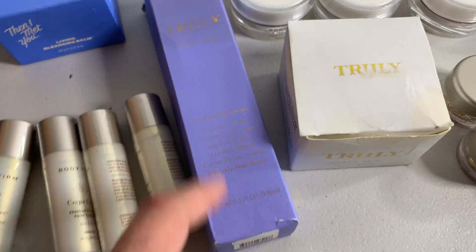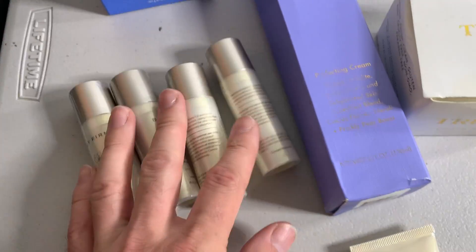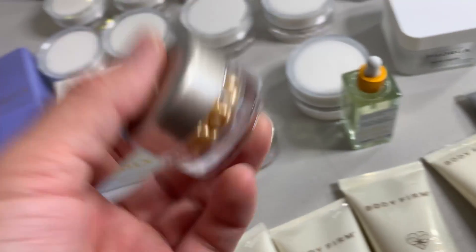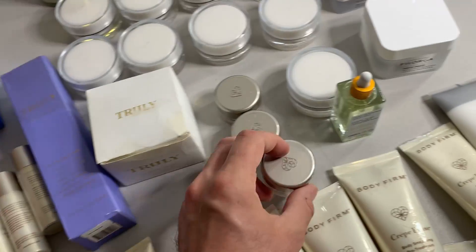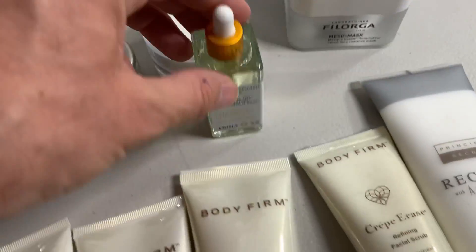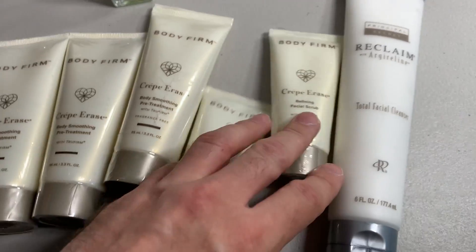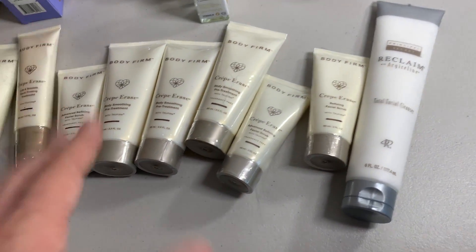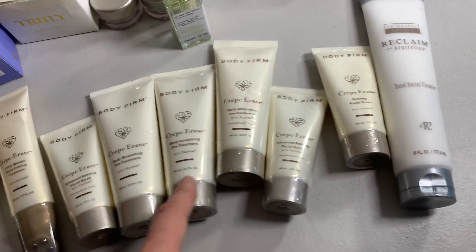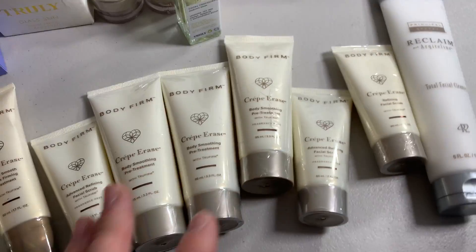I've gotten this one before. These might be lottable — they're small, so I might have to lot those up. These I haven't looked up yet, but sometimes little small stuff like this will seem like it's not worth a lot, but it actually is. So I'll have to see. More Truly. And then a bunch of these — I think I looked up one and it was only like 11 bucks, so these might not be that great. But like I said, there's different ones, so we'll have to see. If I have to lot them up, I will.